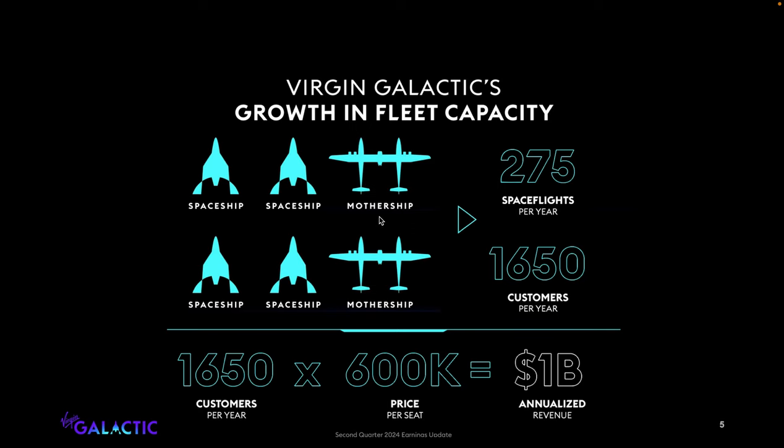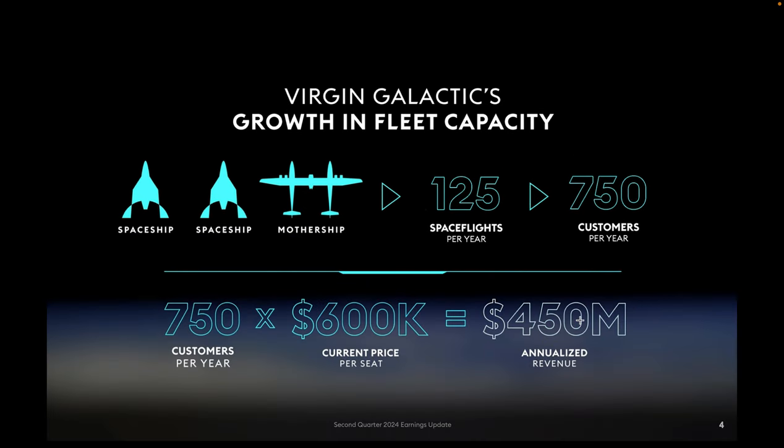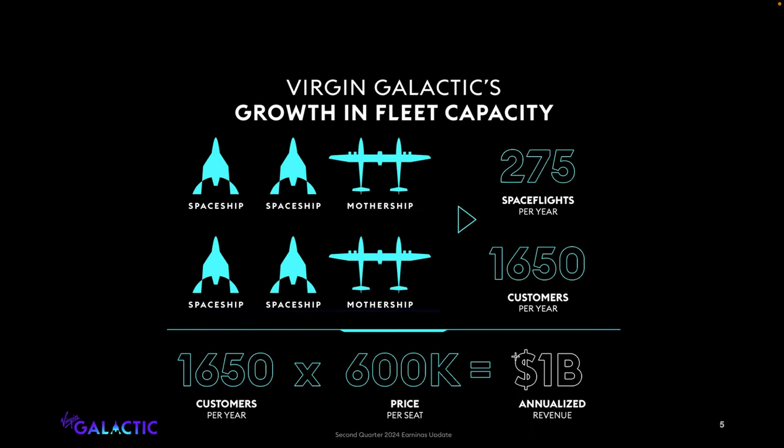Once they introduce another mothership with two more spaceships — and we're a ways away from this — they're going to have about 1,650 customers per year. Times that by $600K and it's about $990 million, so they're saying about a billion dollars in revenue. That's how they go from roughly $450 million to $1 billion, even though it's not directly in line with a straight-line scale.